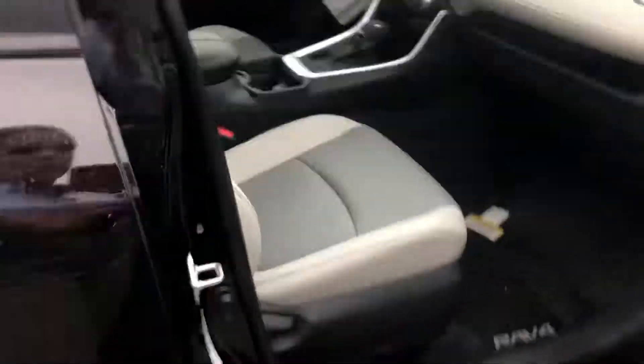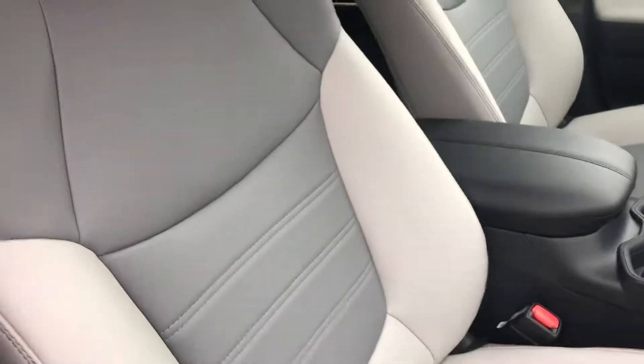So I wanted to show you what leather would look like. This is a gas model here and this is the ash color — it's our soft-tex leather. The XSE comes in black and it kind of has some blue stitching, and it looks very nice and sporty.